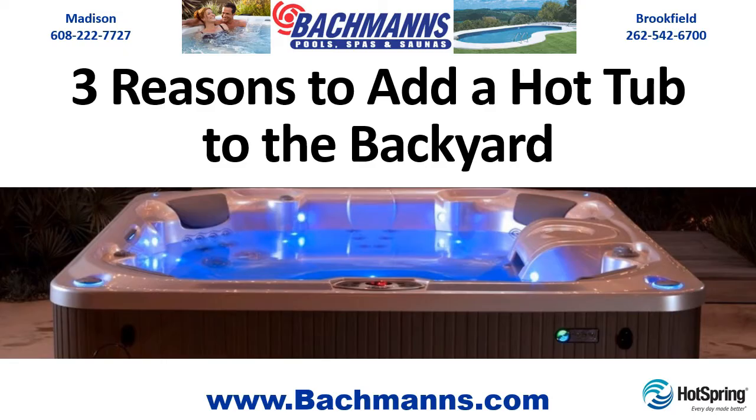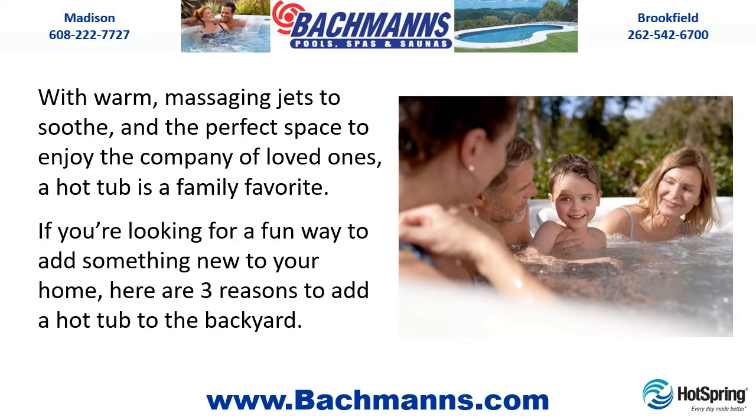Three Reasons to Add a Hot Tub to the Backyard. With warm massaging jets to soothe and the perfect space to enjoy the company of loved ones, a hot tub is a family favorite. If you're looking for a fun way to add something new to your home, here are three reasons to add a hot tub to the backyard.